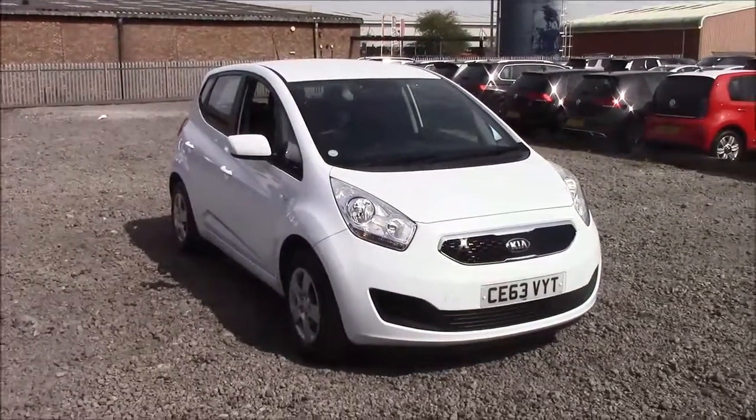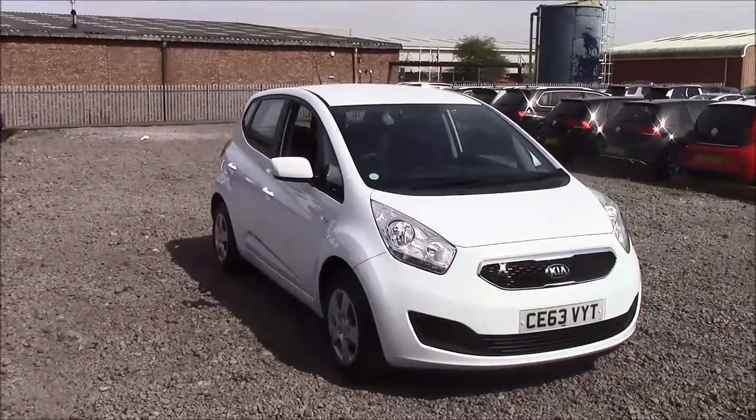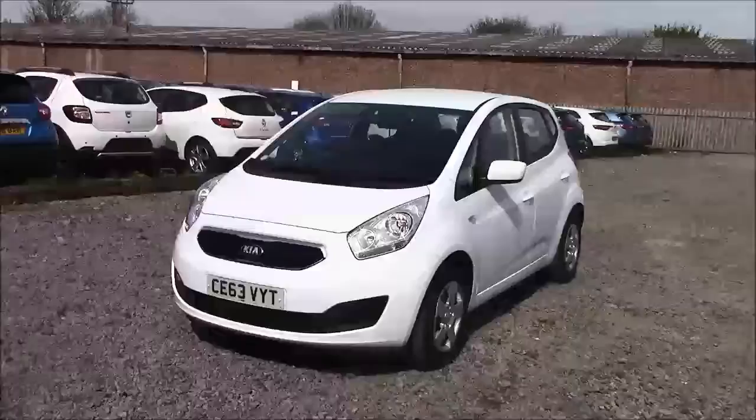Welcome to Wessex Garages here on Penarth Road in Cardiff. Today we have for you a Kia Venga 1 Air Ecodynamics. This car comes in white and is a petrol manual. I'm glad to be giving you a tour of this vehicle today, but for more information or further specifications on this vehicle, please don't hesitate to click on the link in the video.